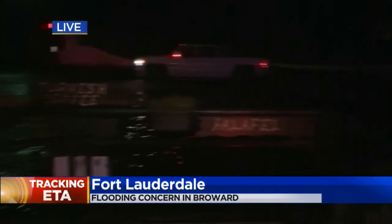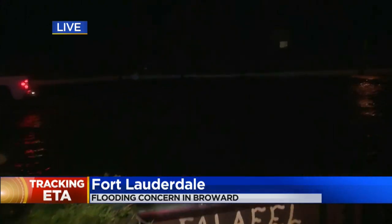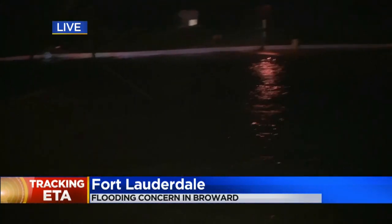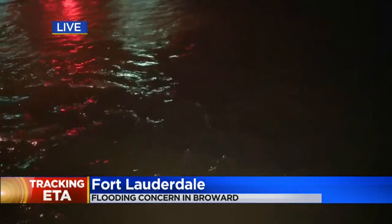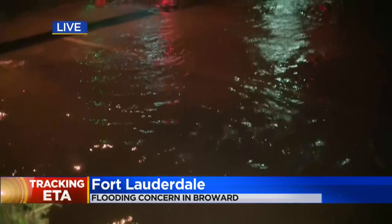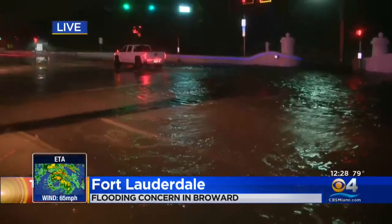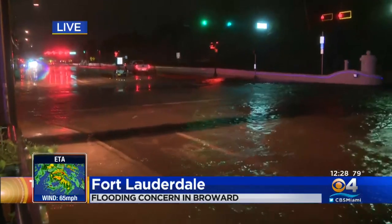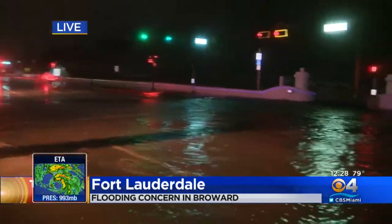Right now we're getting a little bit of a break, but take a look over here. We're just off A1A in Fort Lauderdale, Fort Lauderdale Beach, and you can see that the water's about knee-deep in this section that's just south of Sunrise. All day long it has been pouring, and you get those gusts of wind and that pelting rain, and it's led to a lot of flooding all throughout the county.